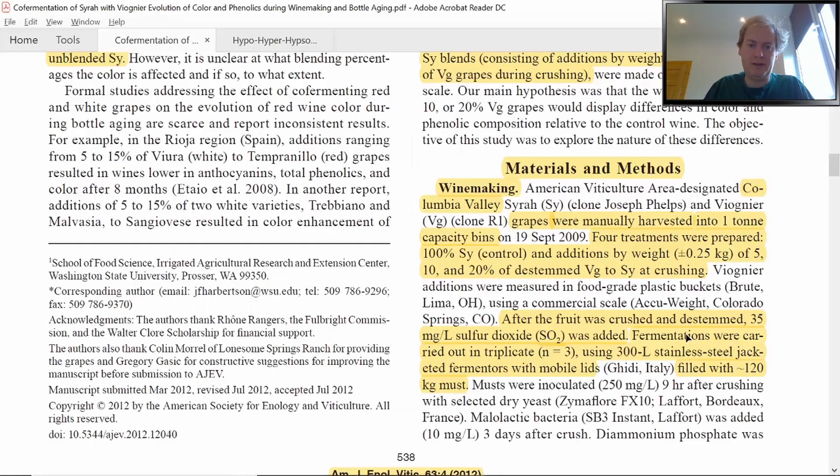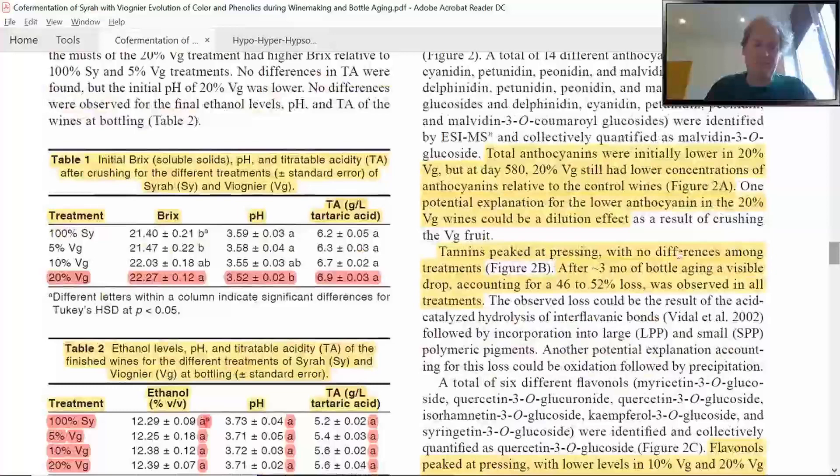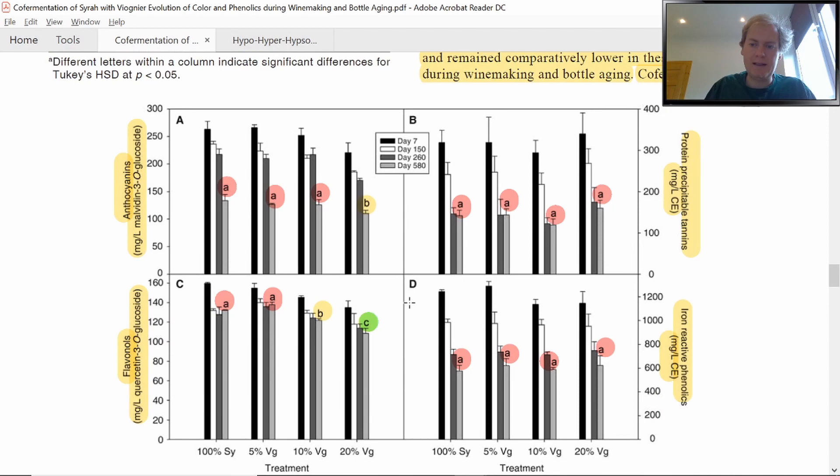Table 1 shows the initial Brix, pH, and titratable acidity (TA) after crushing for the different treatments. There are notable differences: the 20% Viognier addition showed the highest Brix values, which is unsurprising because Viognier accumulates sugar very fast. It also showed the lowest pH and the highest TA levels. However, by bottling, the ethanol, pH, and TA levels were essentially the same across all treatments, so those initial differences were diminished and the wines came out quite similar.